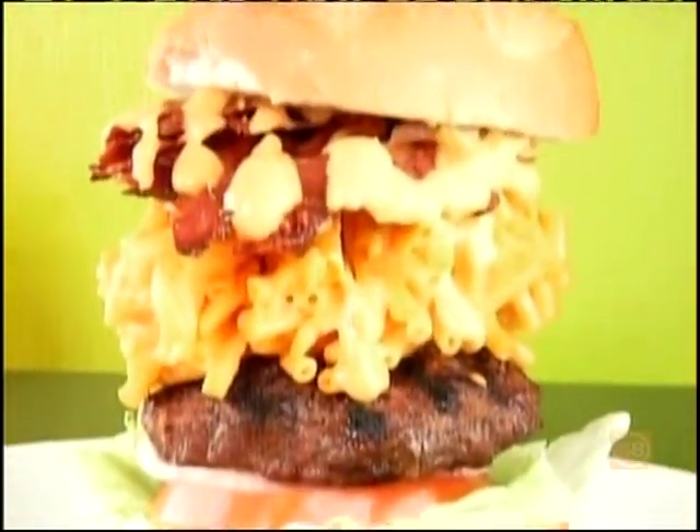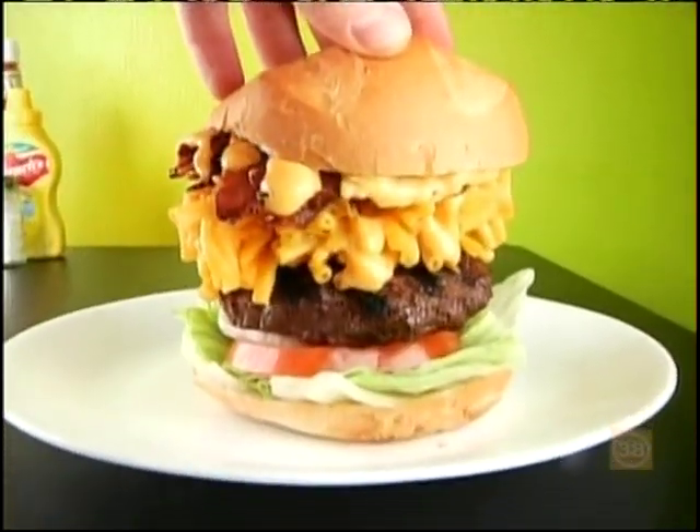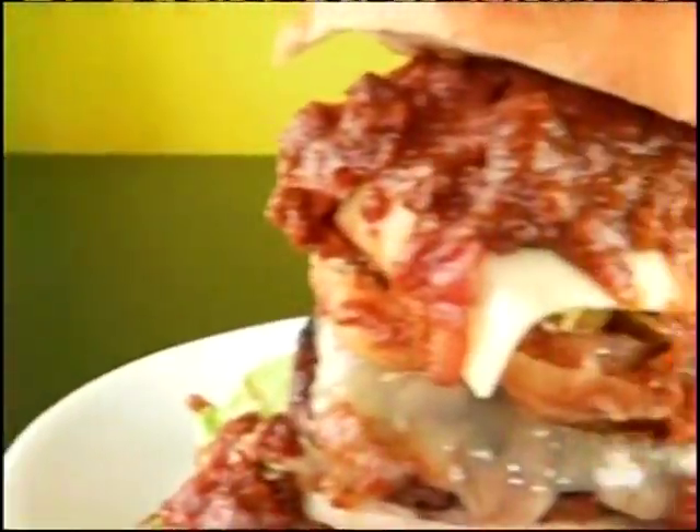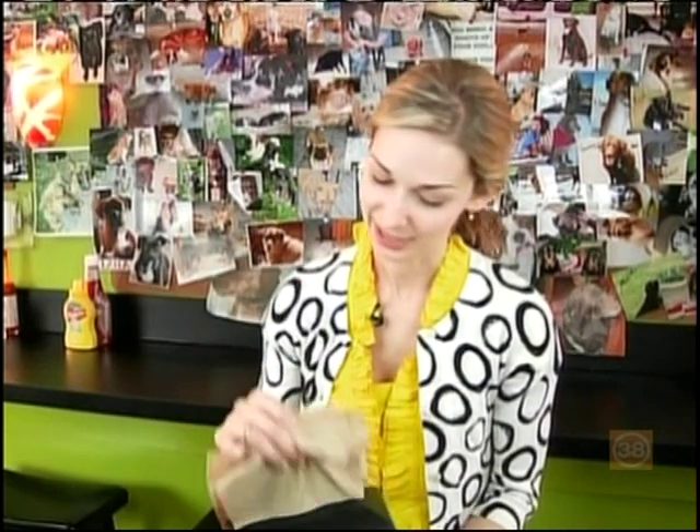So how the heck do you get this thing in your mouth? I see people just kind of mash it down — take their hands, push it down, and try to manhandle it. In fact, most of the burgers are so overloaded with toppings that extra napkins are a necessity — at least four or five, if you're a meat eater.